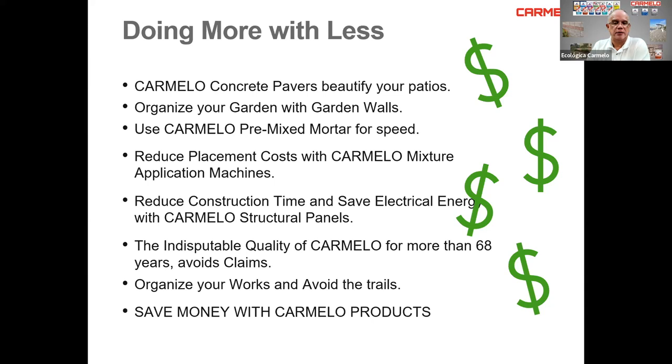So why do we say 'doing more with less'? Carmelo concrete pavers beautify your patios and organize your garden with garden walls. Use Carmelo's pre-mix mortars for speed. Reduce placement costs with Carmelo mixture application machines. Reduce construction time and save electrical energy with Carmelo structural panels. The indisputable quality of Carmelo for more than 68 years avoids claims, organizes your work, and saves money.